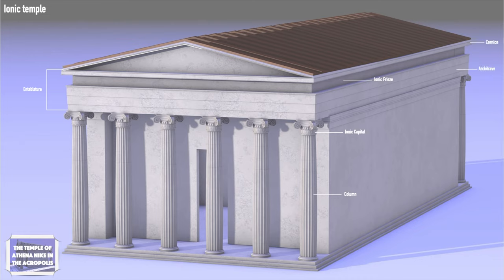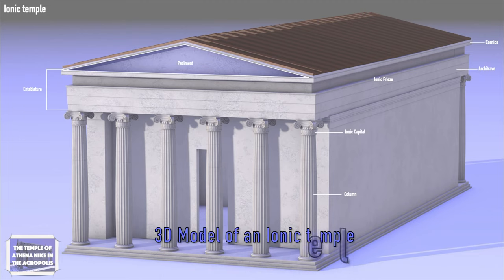On the roof, there were the pediments with the pedimental sculptures. In the description of the video, you can find a free link of a three-dimensional representation of an Ionic Temple.